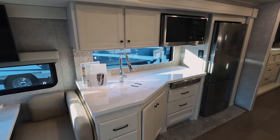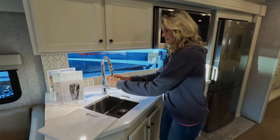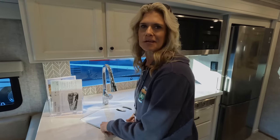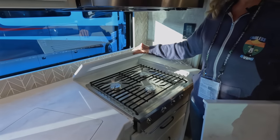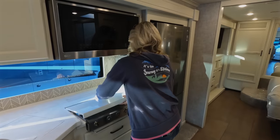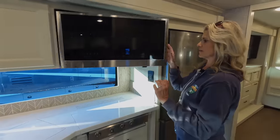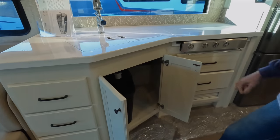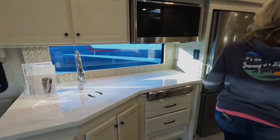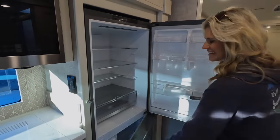In the kitchen, you have solid surface countertops — very nice. There's a sink with a stainless steel sprayer, which a lot of coaches don't include. You have a three-burner propane cooktop by Dometic, and a convection microwave oven by LG — that's huge. There are drawers underneath and a place for your garbage can. Then you have a nice large LG refrigerator with a good-size freezer and a pull-out drawer on the bottom.